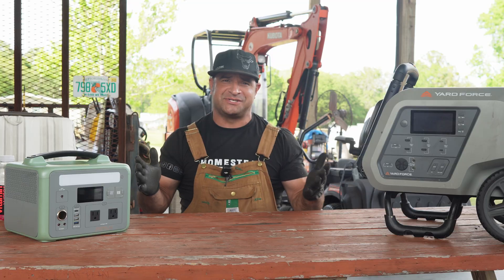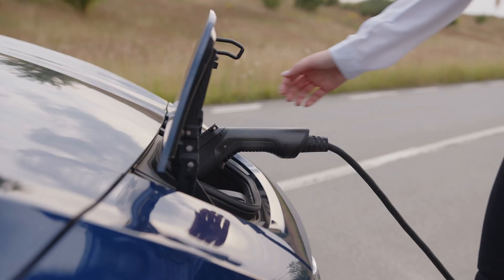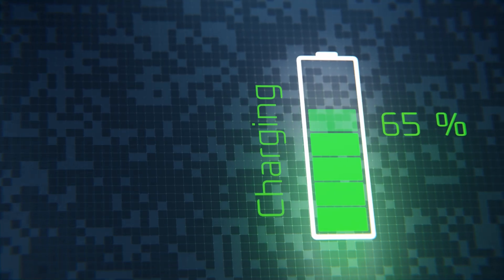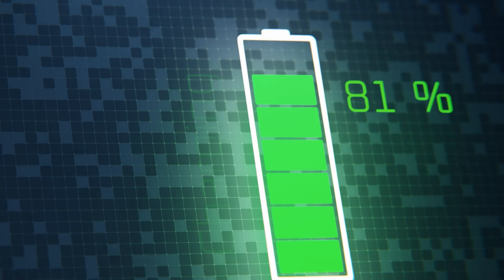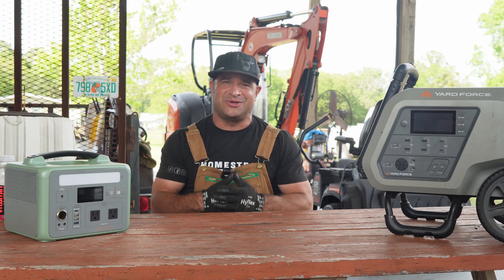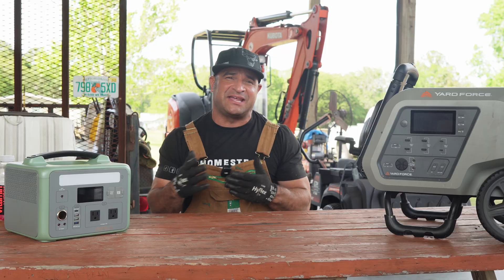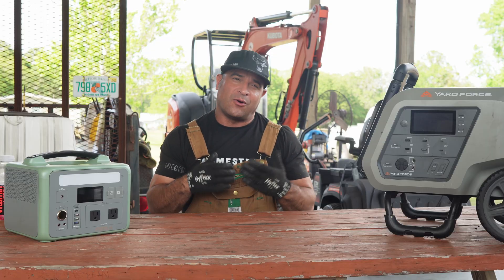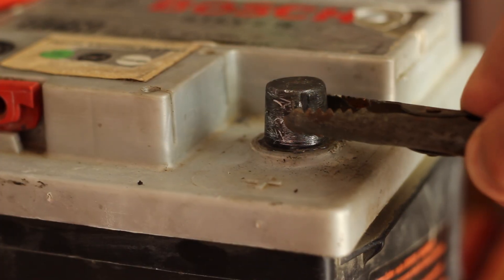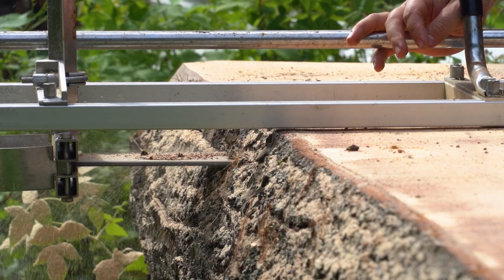Here's why they're a game changer. Lithium iron phosphate batteries can handle 3,000 to 4,000 charge cycles — sometimes even more — while still holding about 80 percent capacity. That's about a decade or more of daily use, compared to lead acid batteries which might give you 200 cycles, or standard lithium ion at about 1,000. For homesteaders, that means less time swapping batteries and more time getting stuff done.